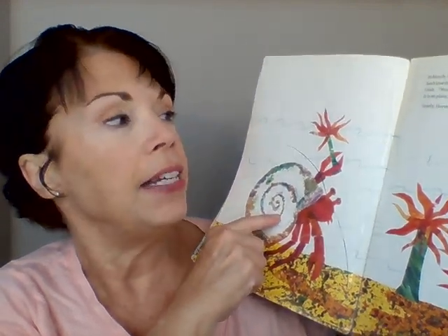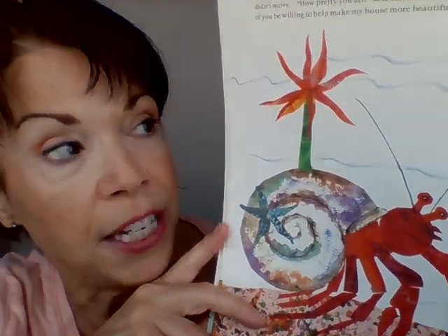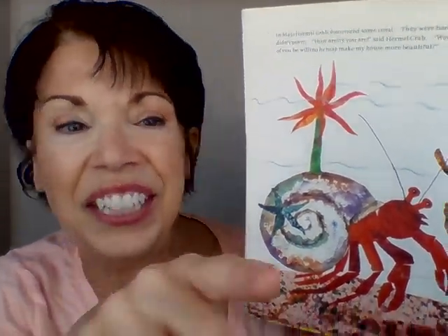In March, he met some sea anemones — that's a hard word to say. Sea anemones look like plants, don't they? But they're not. They're actually animals or creatures. 'Would one of you be willing to live on my house?' he said. 'I would!' said a teeny tiny sea anemone, so he picked it up gently and put it on his shell. He's decorating his shell. In April, hermit crab passed a flock of starfish. 'Would one of you decorate my house?' A teeny tiny starfish said yes. He now has two things decorating his shell — sea anemone and starfish.